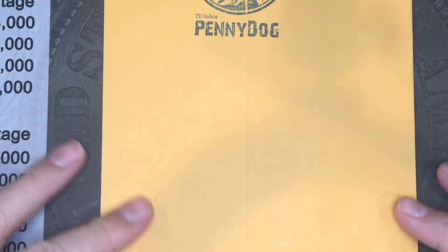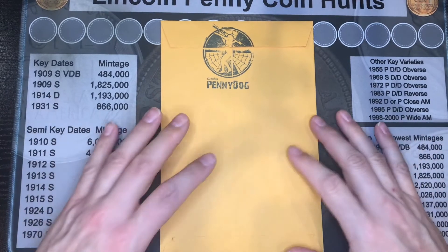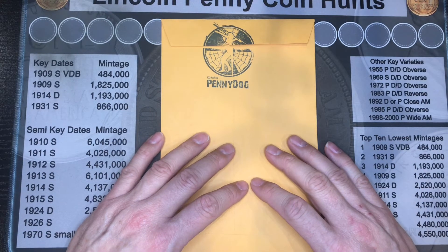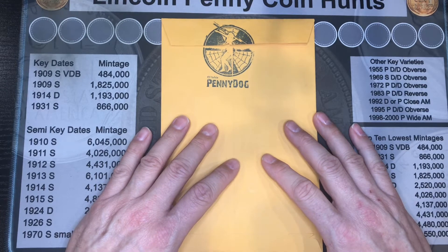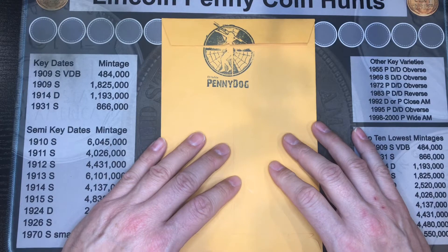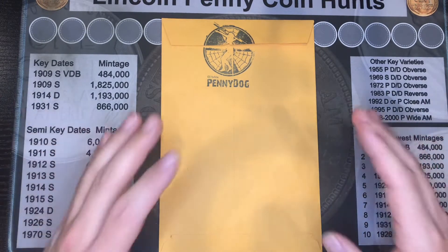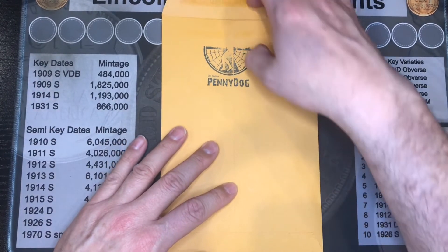Now it brings us to this package. If y'all are subbed to Penny Dog's channel, you know she gives away stickers and stuff. On her Saturday videos I made a couple comments that I hadn't received a sticker yet, and we kind of bounced back and forth in good fun. She told me she was going to send me a sticker on the first package she ever sent me, but she ran out of stickers. She said as soon as she got one in she'd give it to me, but between all her other stuff going on with her channel and her life, she didn't get around to it.